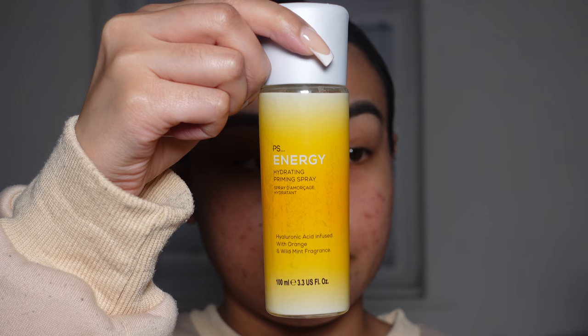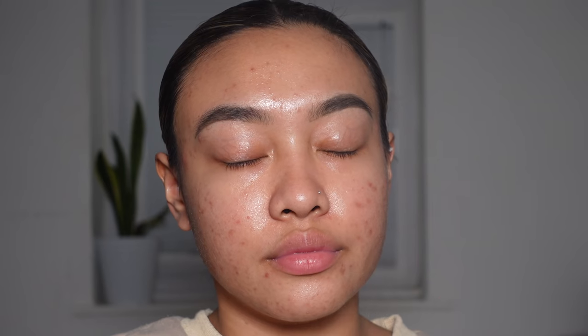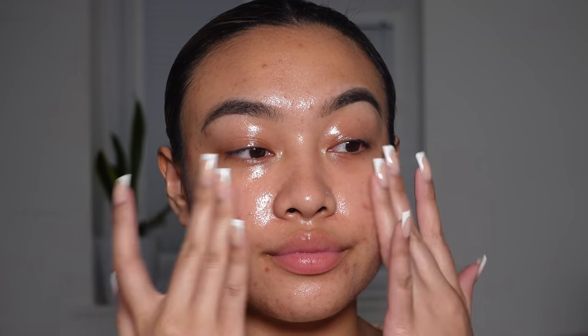Now let's get into the makeup. Of course, starting off with a bare face, I am going to be priming my face with the Primark Beauty Energy Hydrating Priming Spray and just applying that all over my face. And then using my fingers, I will just rub that in so it can really absorb into my skin.